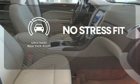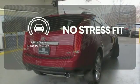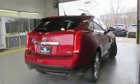Say goodbye to dinged bumpers with the ultrasonic rear park assist. The road is yours in this Cadillac.